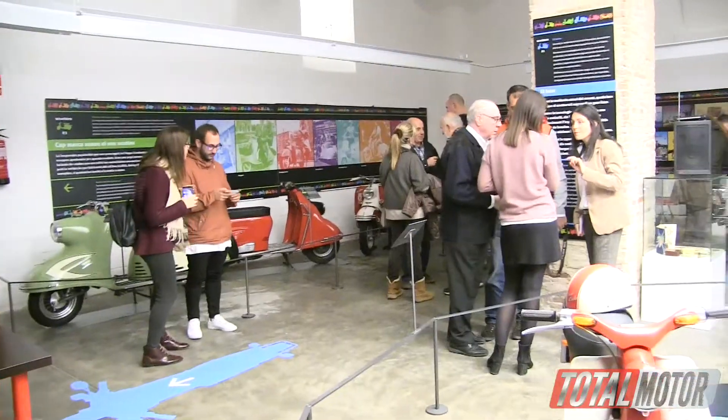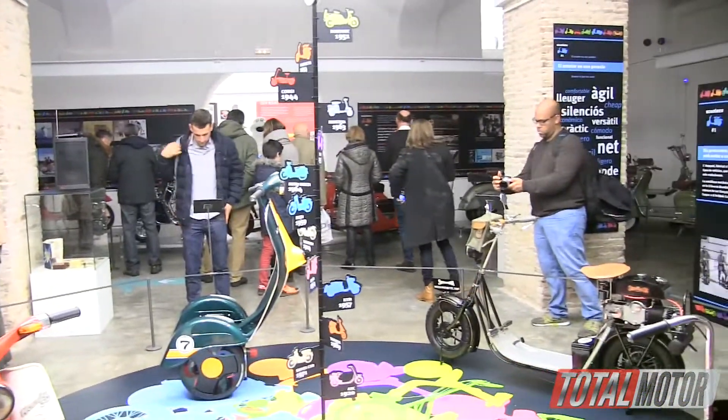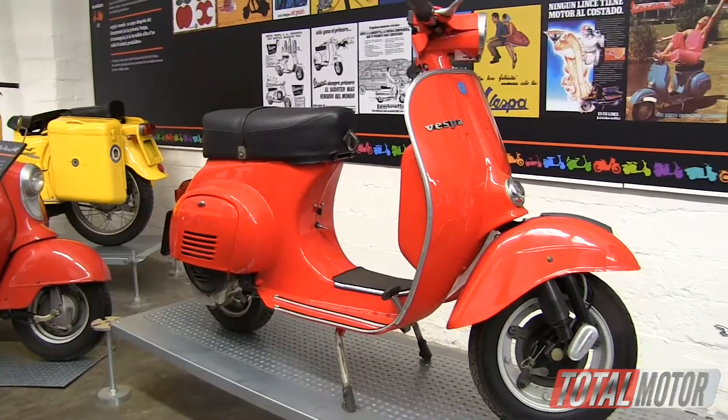And for you, what is the most special thing we can see here? Well, all are a little special, but there is one — the first — that is the ABC of the year 1920, which is practically a bike with a motor, which is the beginning of the scooter.